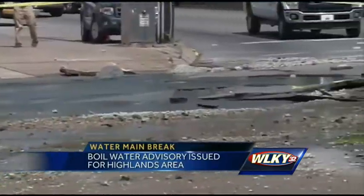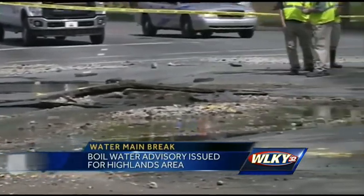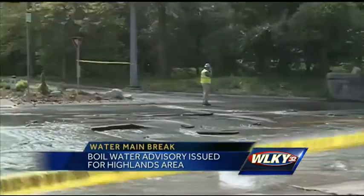In the meantime, 8,000 customers in the Highlands area should be boiling their water. The break transformed Tyler Park yesterday into something that looks like a water park — it is absolutely gorgeous. I wish I had an inner tube, but it's pretty wild out here.